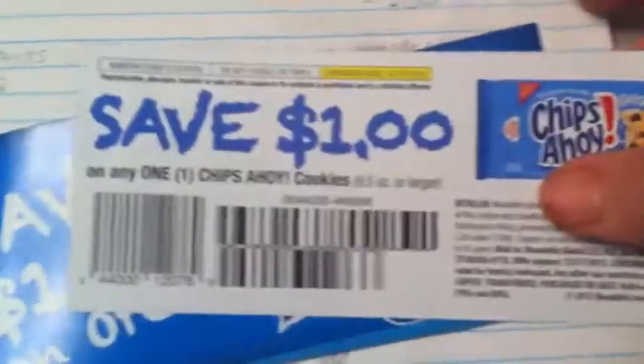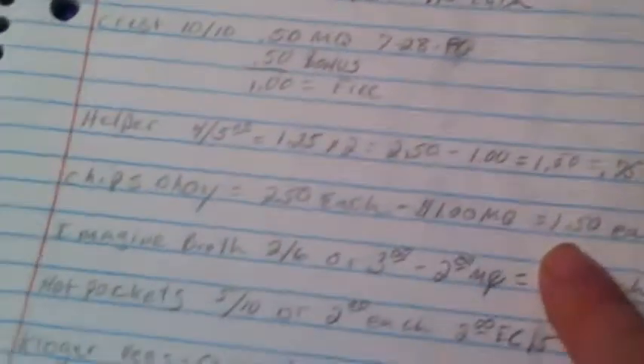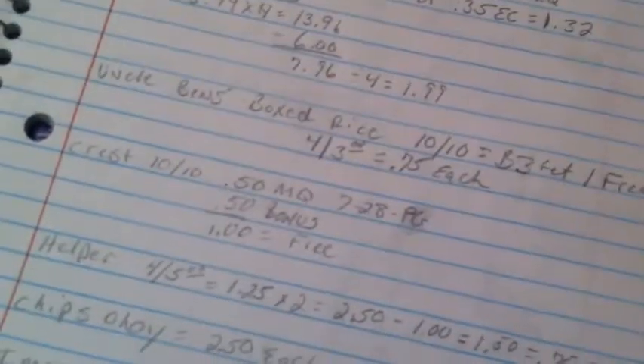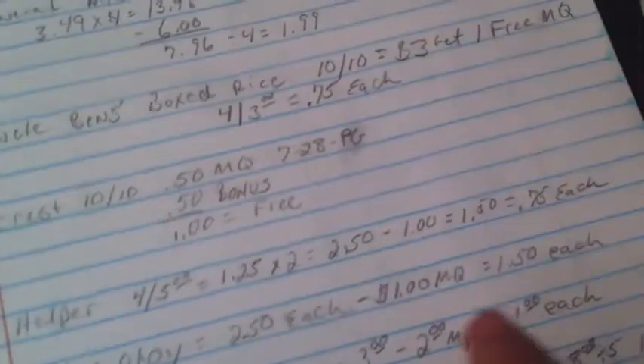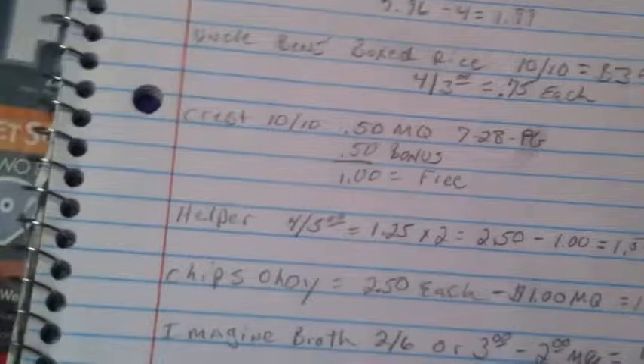Chips Ahoy — there's a dollar off coupon in the booklet, making each box $1.50. There's also a dollar off the Oreos, and those can be three to four dollars in some stores, so $1.50 is a decent deal.